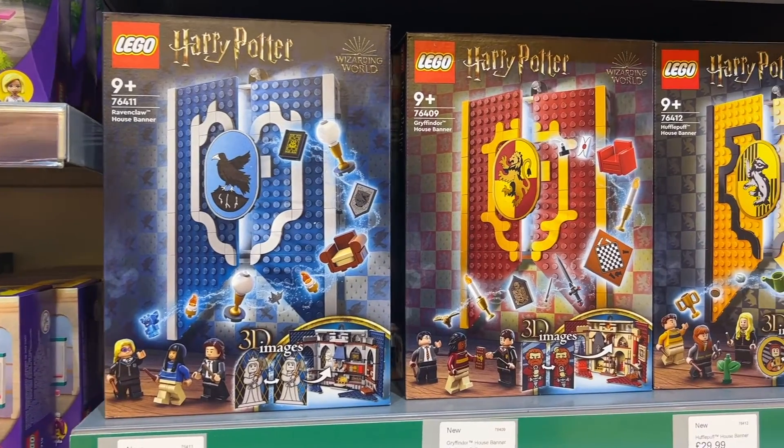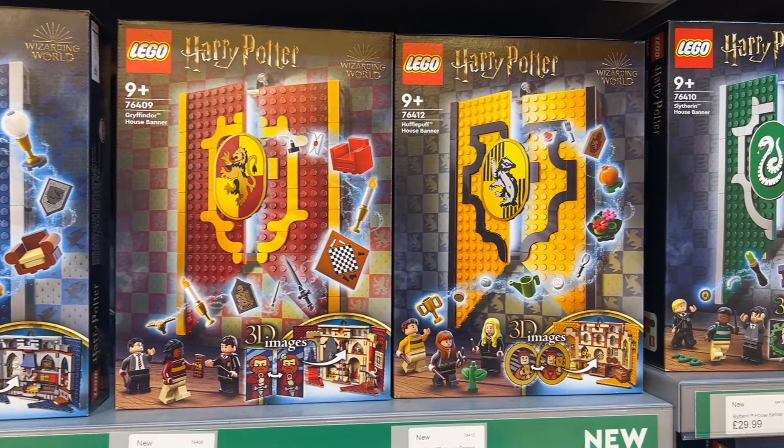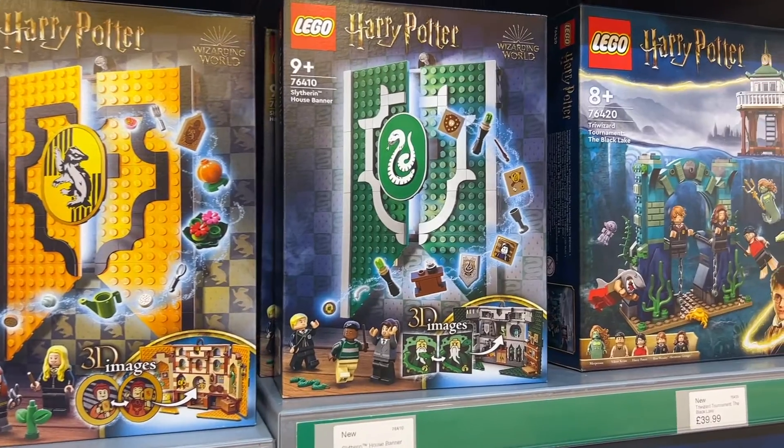I was tempted by the new Harry Potter house banner sets but they're quite a lot for what you get, so I'm going to wait until they've been out a bit longer and see if I can get them when they're discounted.